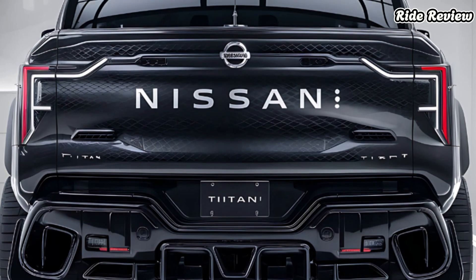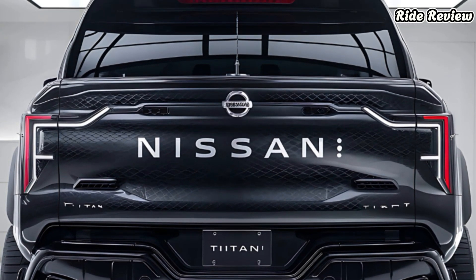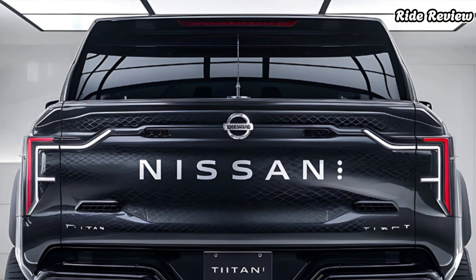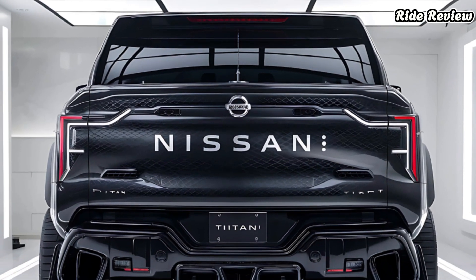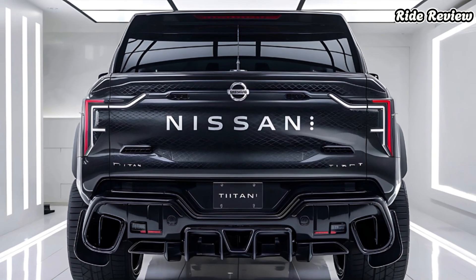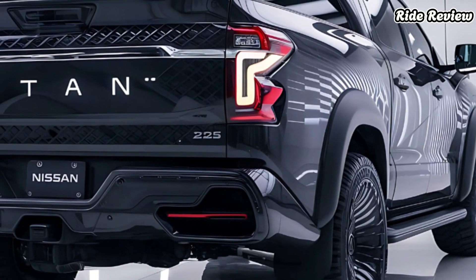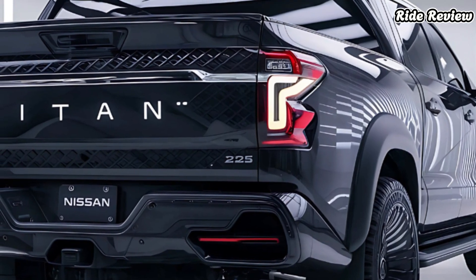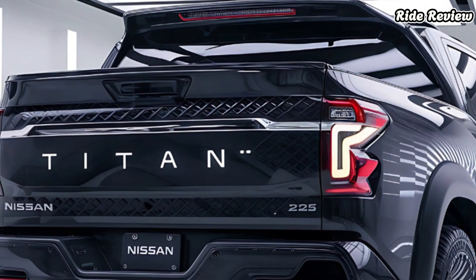Now on to the 2025 Nissan Titan itself. This full-size truck is all about rugged capability paired with modern comfort. Under the hood you'll find a 5.6-liter V8 engine delivering a robust 400 horsepower and 413 pound-feet of torque, paired with a smooth nine-speed automatic transmission. It offers power on demand whether you're climbing steep grades or cruising highways.